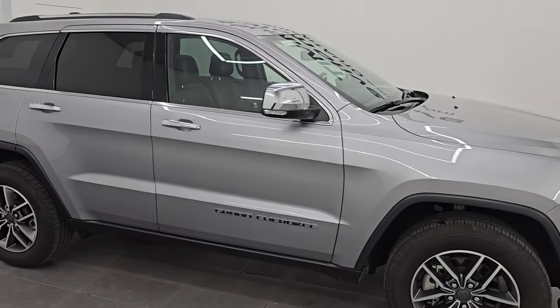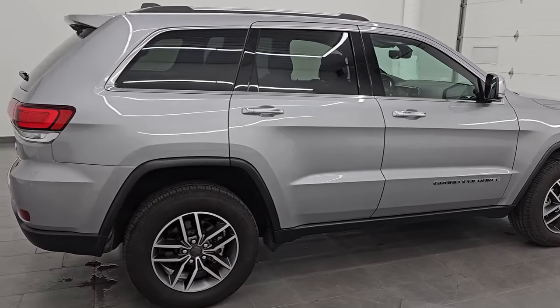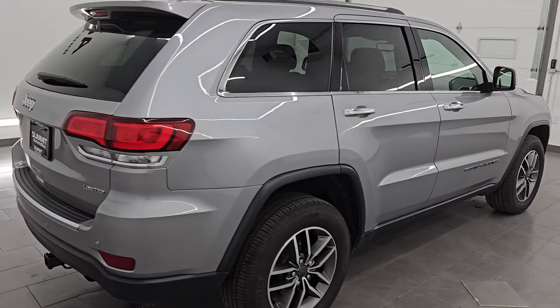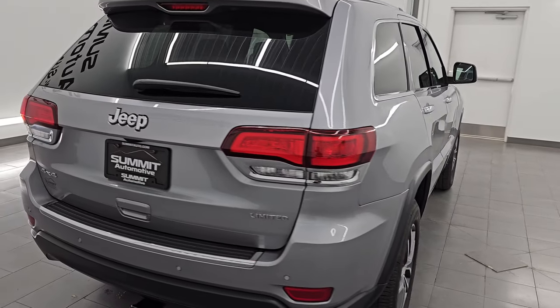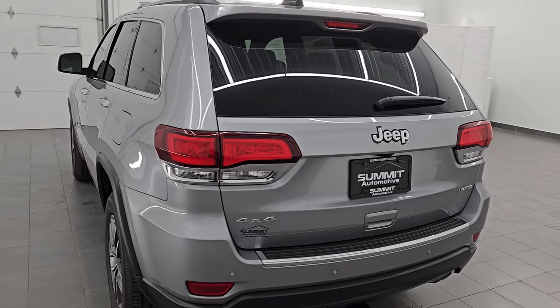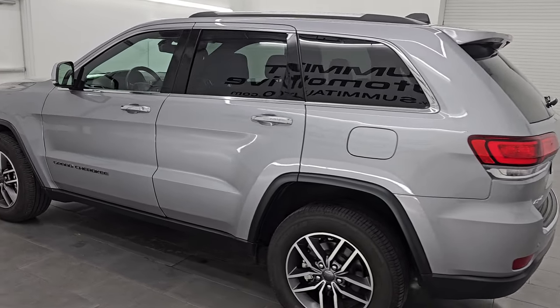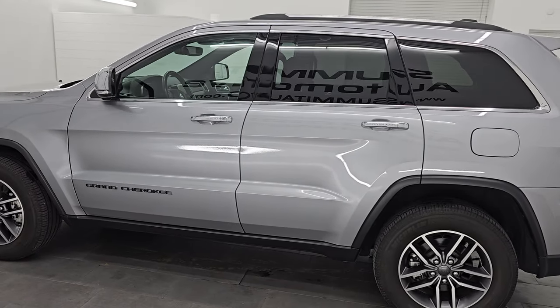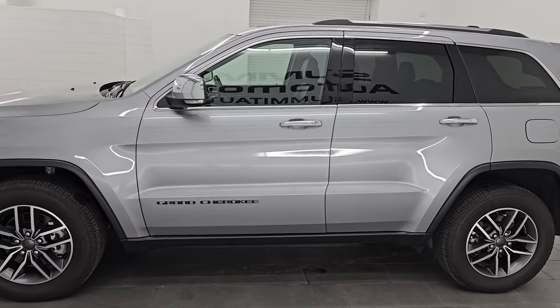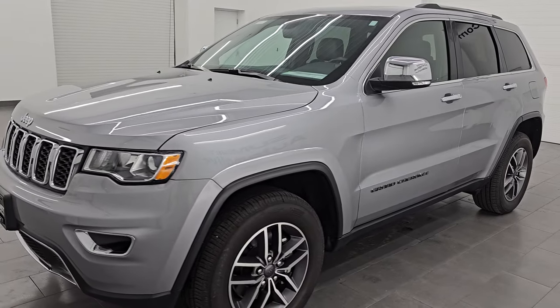Hey, this is Brett. Hope everybody's having a great day out there today. I am extremely excited to go over this ultra clean 2021 Jeep Grand Cherokee Limited. This one has the Sun and Sound Group and the Mopar interior protection group. It is stock number 14711Z. I am here at Summit Automotive in Fond du Lac, Wisconsin, your new and used Jeep and Jeep Grand Cherokee headquarters.